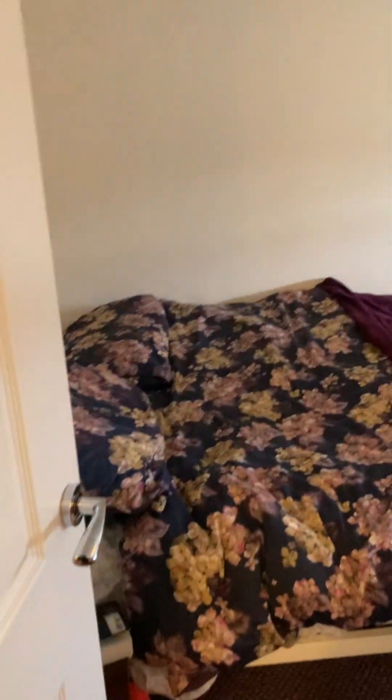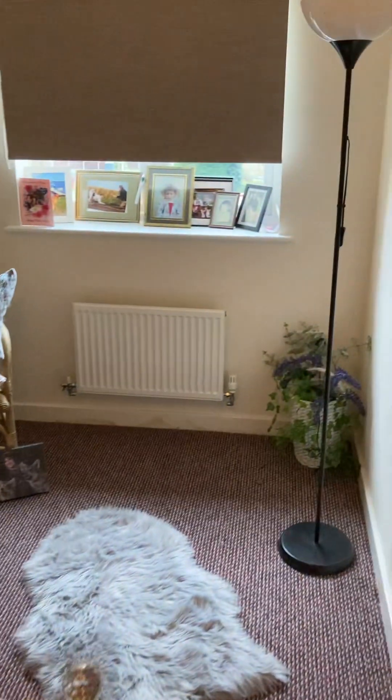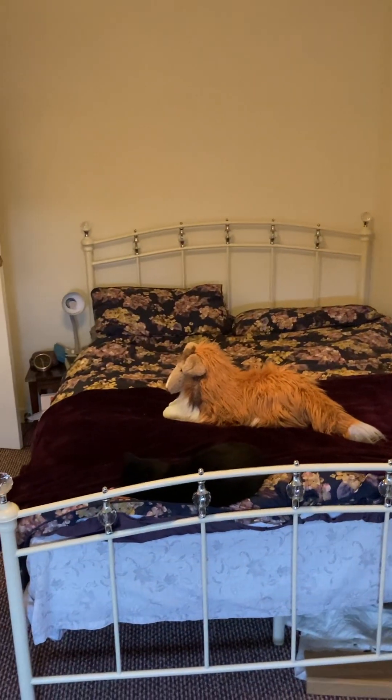Let's move over to the front bedroom — double bed in here. This room leads on to the front, so again a reasonable size bedroom.